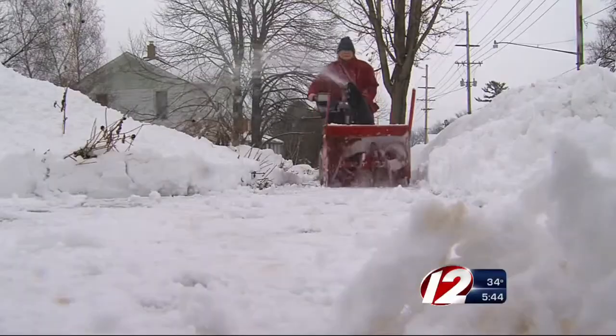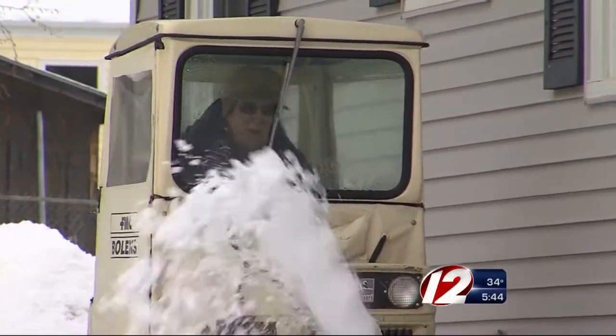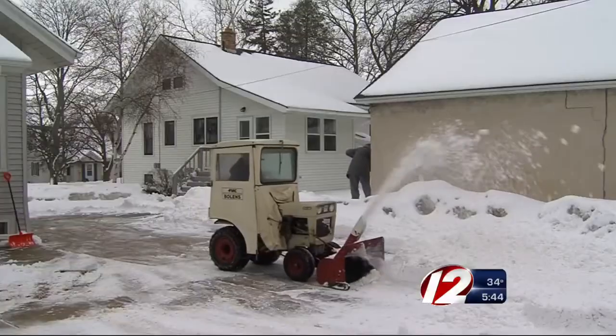There's no doubt snowblowers make your job so much easier, but they can also cause serious injuries even when the power is off. When we get walloped with snow, the sound of snowblowers revs up, and boy, do they make dealing with this so much easier than shoveling. But with this convenience comes a very serious price if you're not careful.